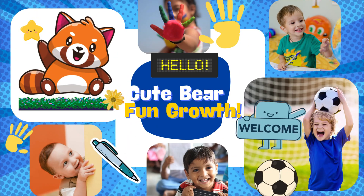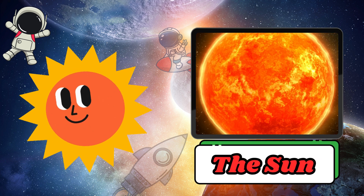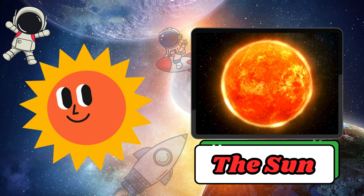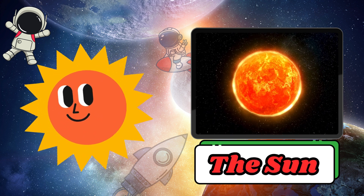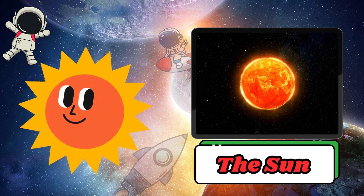Welcome kids to Cute Bear Fun Growth. The Sun is a very big star located at the centre of the solar system. It is so bright and hot that it lights and warms the Earth, allowing plants and people to live. The Sun is not a planet, but a giant star made of gas.